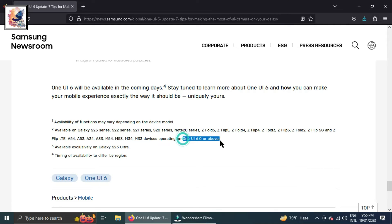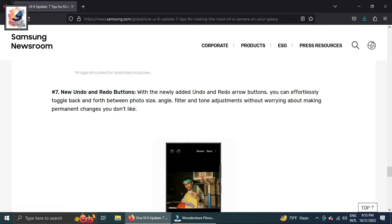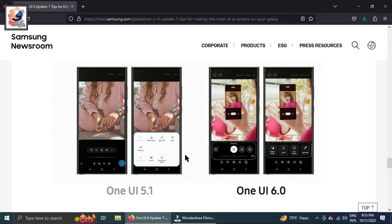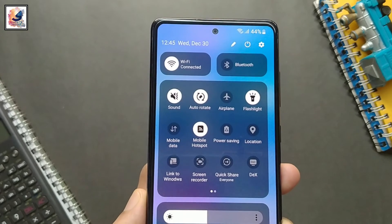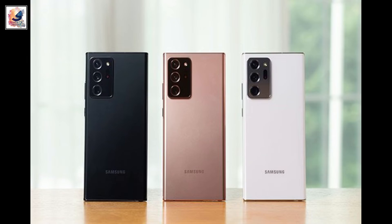Unlike recent Galaxy flagships that are eligible for four-year updates from Samsung, the Galaxy S20 and Note 20 lineup only received three updates from the company. But if what Samsung's own article says is true, it would be something to celebrate for Galaxy S20 and Note 20 users.